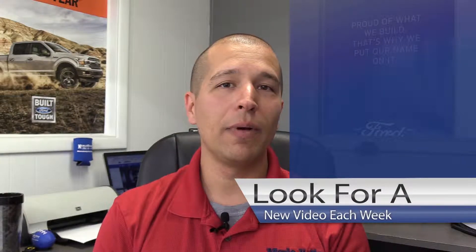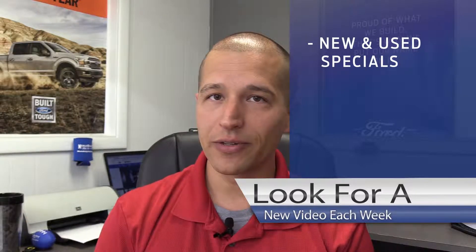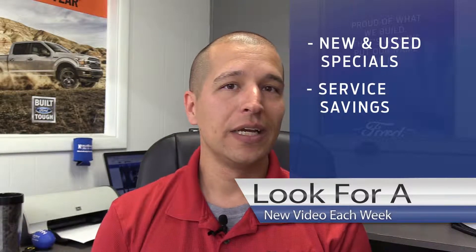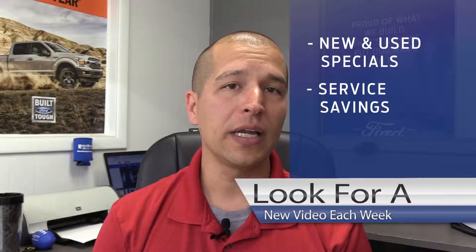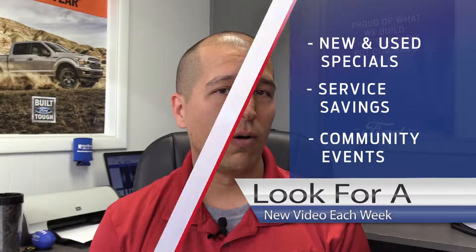So what are we doing here? We want to tell you about specials that we have going on on our new and used vehicles to make sure that you don't miss out on any great deals. Also about the service specials in case you're in need of an oil change, new tires, or any other work — make sure to save you money. And of course, what's going on in our community that we think you need to be in the know about.